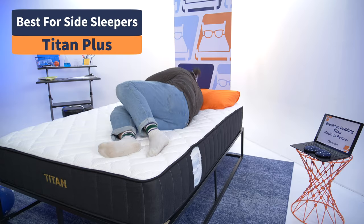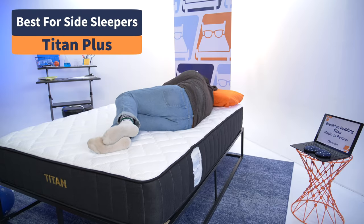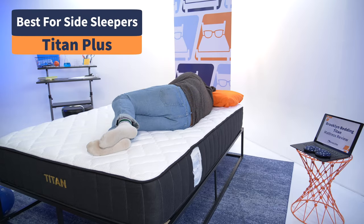Starting with side sleepers — and while it pains me to say it, the Titan is your best bet. The Titan's comfort layer is just better at relieving pressure in the hips and shoulders, especially for average to heavyweight body types who sink further into the mattress.